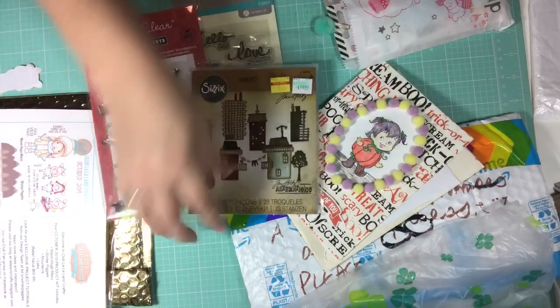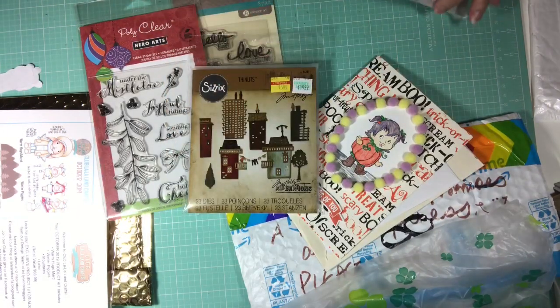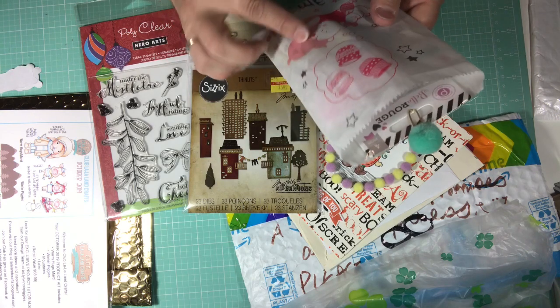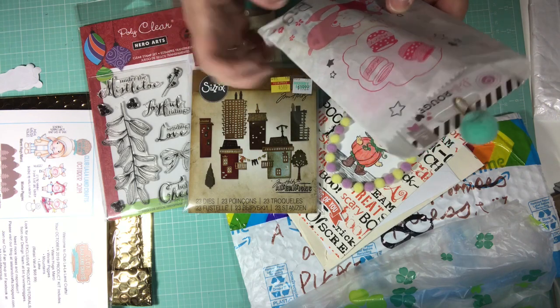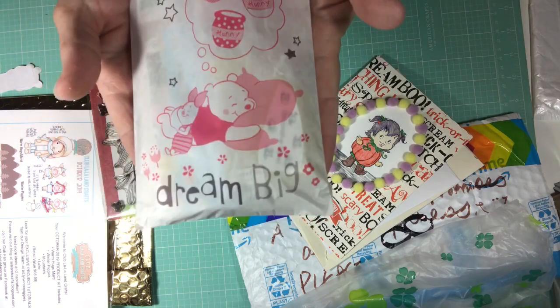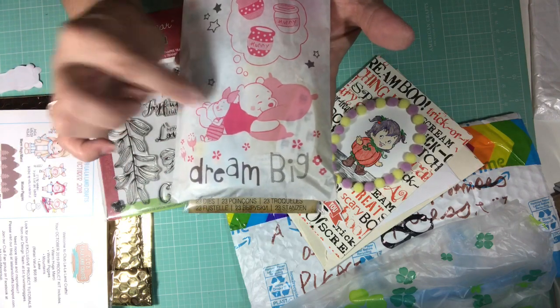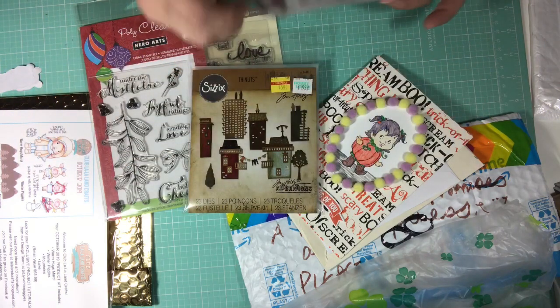And then we have this little tag. Look how cute this little bag is — it's got Winnie the Pooh and Piglet, and it says 'Dream Big.' Look at how adorable that is. I love Winnie the Pooh, and look at little Piglet, so cute.